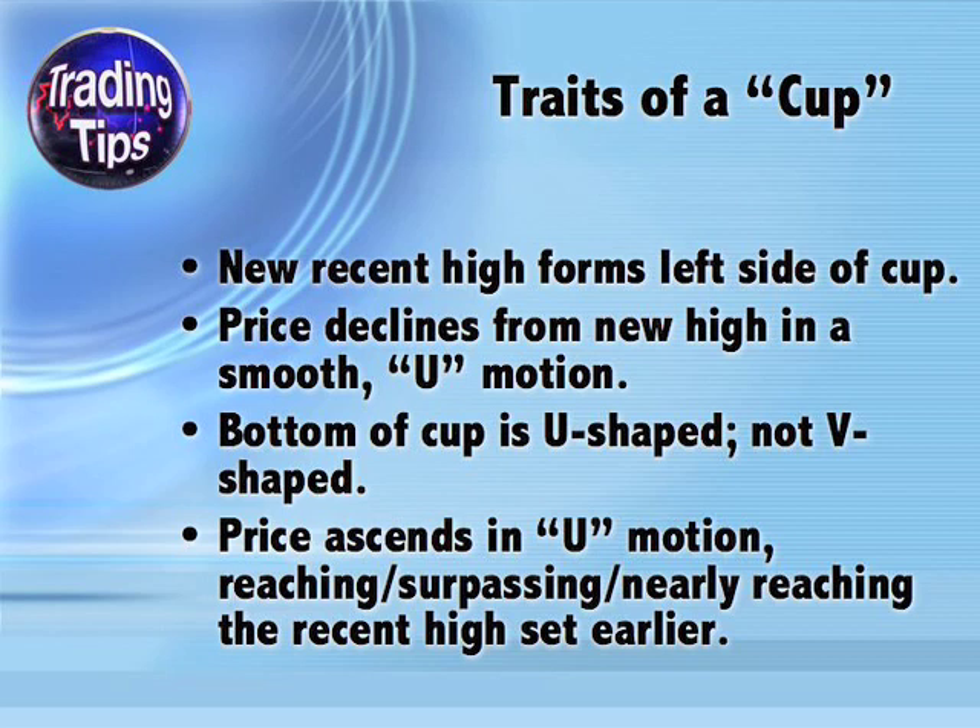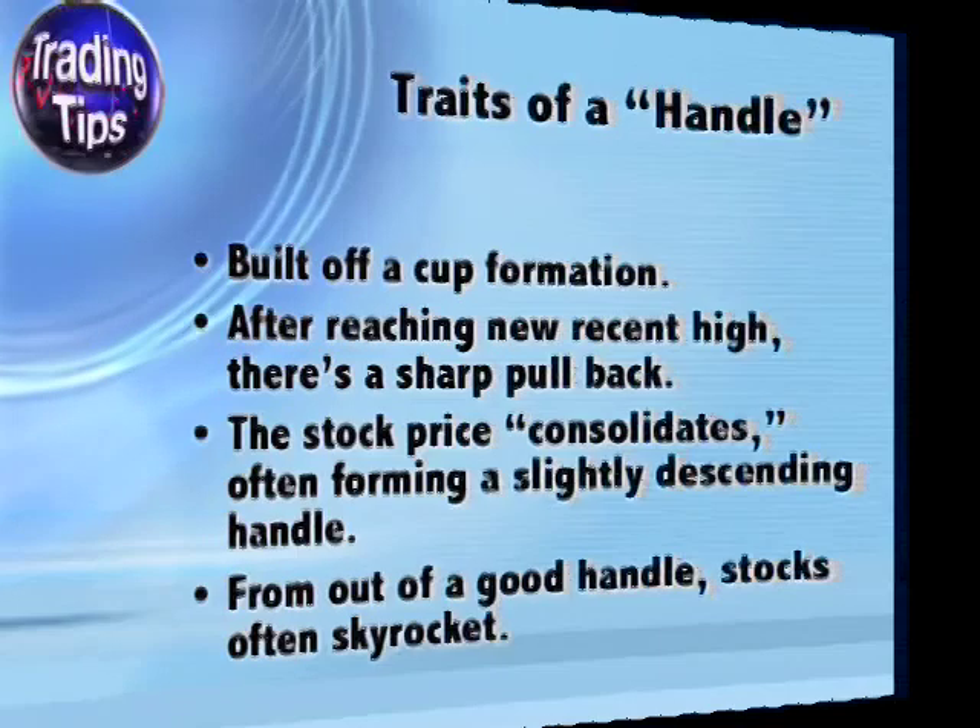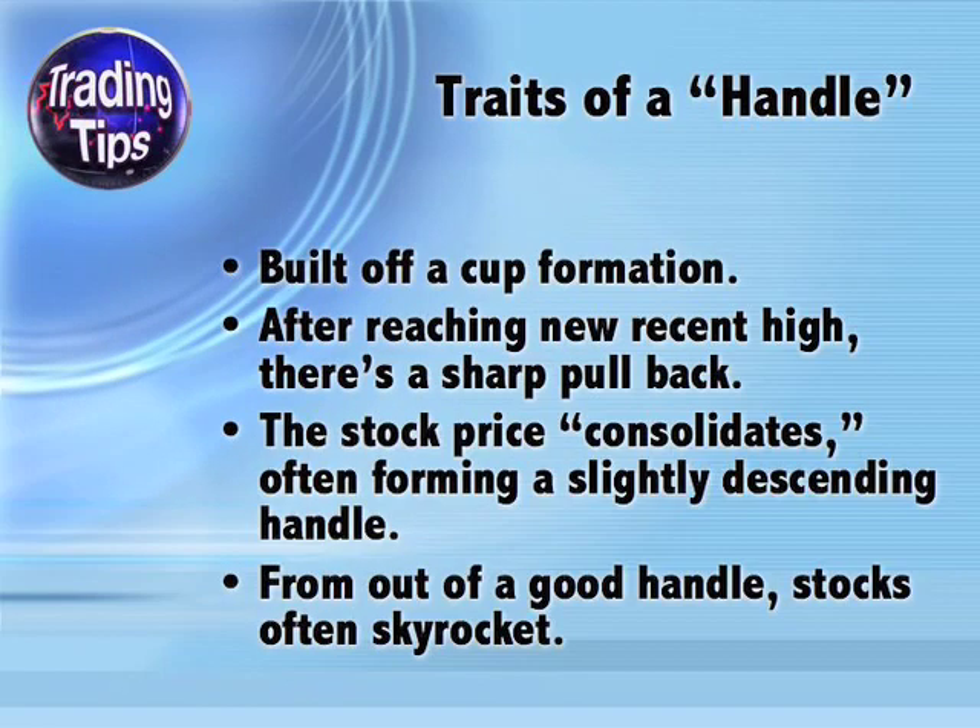The bottom of the cup must be U-shaped and not V-shaped. A V-shaped bottom indicates a stock reached a new low and then quickly recovered — this does not fit the cup and handle pattern formation. From the bottom, the stock ascends in a U-motion that mirrors its descent, ultimately reaching, surpassing, or at least nearly reaching the recent high that formed the left side of the cup. The strongest cup and handle formations tend to have a right side that slightly surpasses the left.